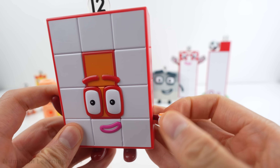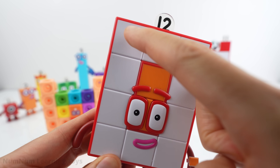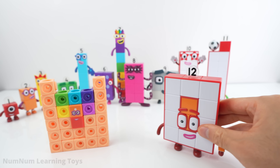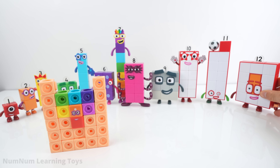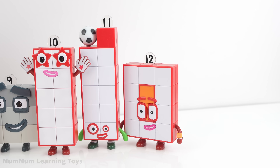Do you see her watch? She calls that the array display. This twelve is shaped as a three-by-four rectangle. Twelve comes after number eleven, so it goes to the right of number eleven. What number comes after twelve? Thirteen.